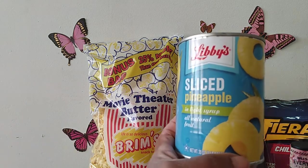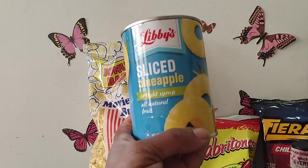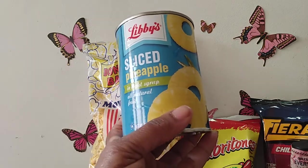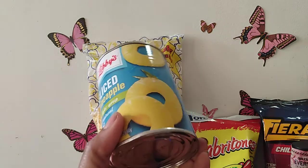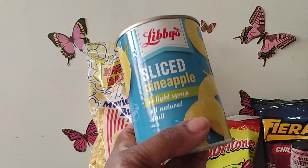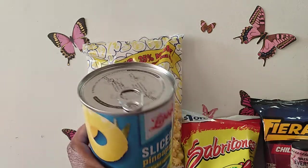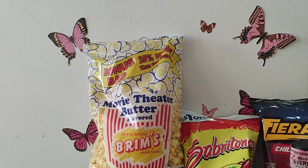I also picked up some Libby's sliced pineapple in light syrup. Summertime is the perfect time for pineapples — with frozen treats and a lot of different things — so I wanted a can on hand just in case I want some. Libby's is a great brand, so I picked those up.